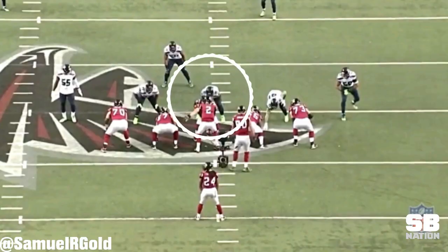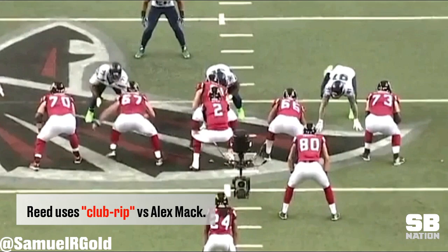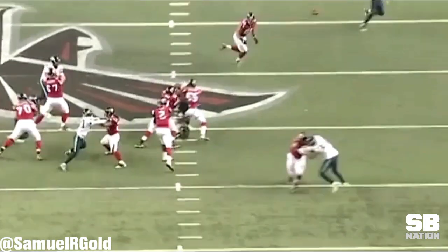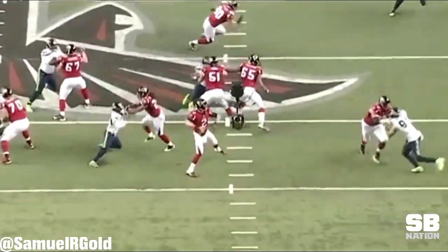In the few times when he was actually allowed a pass rush, he was largely ineffective. In this play, he attempted to use a club rip in order to get around Alex Mack. The club portion of Reed's move doesn't clear Mack's hands, which allows Mack to stop Reed in his tracks. Landing the initial club is what makes this move work. If Reed can't do this, he won't be able to penetrate.